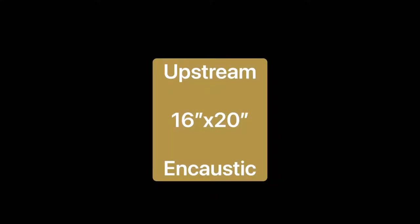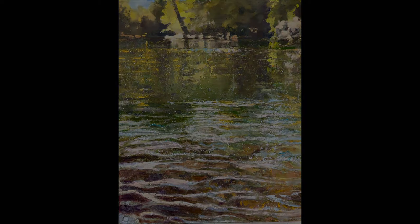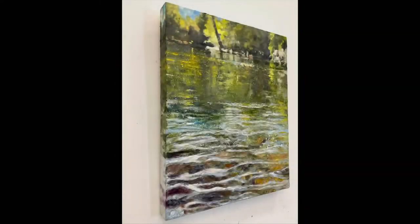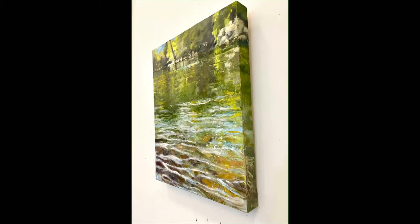This next piece, titled Upstream, is a 16 by 20 encaustic on birch panel. The inspiration behind this painting was a day at a beautiful stream in Loudoun County, Virginia. I placed the camera very close to the surface of the stream, almost like a dragonfly's view, so you get a different perspective of the water.